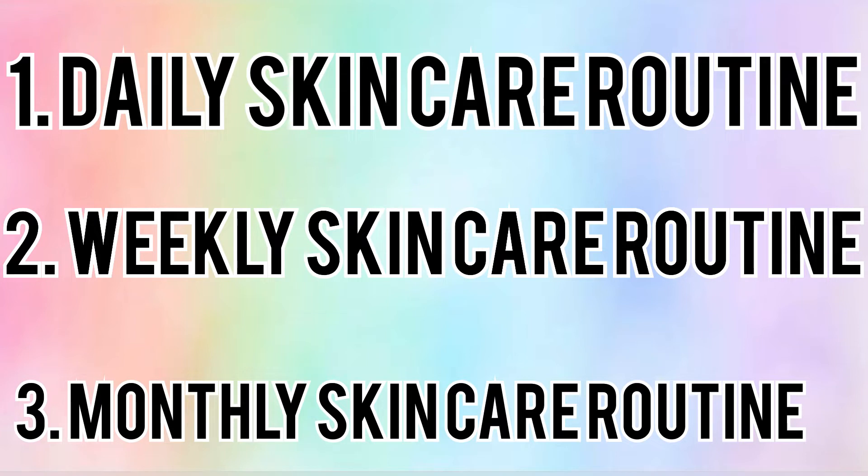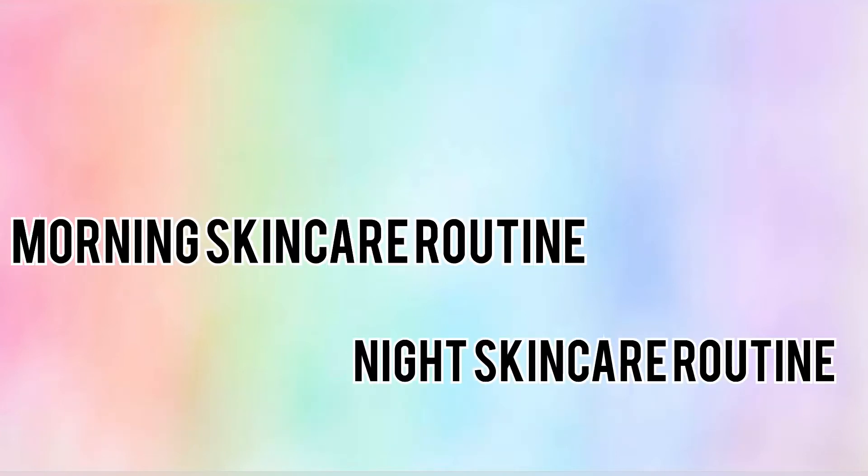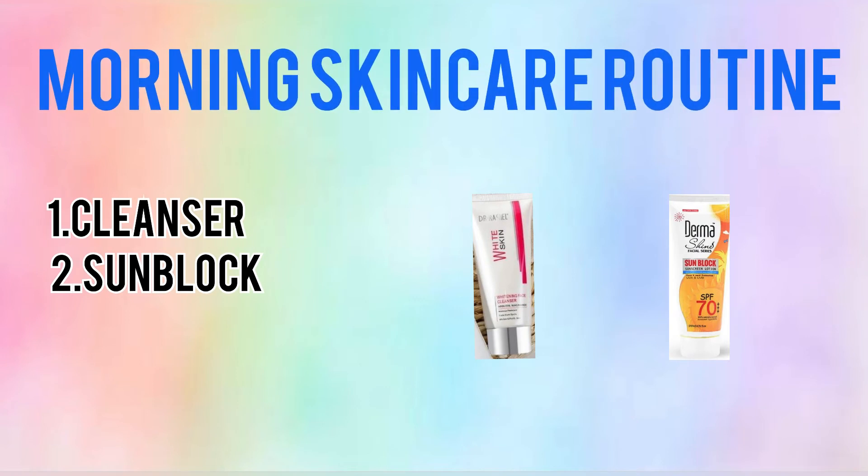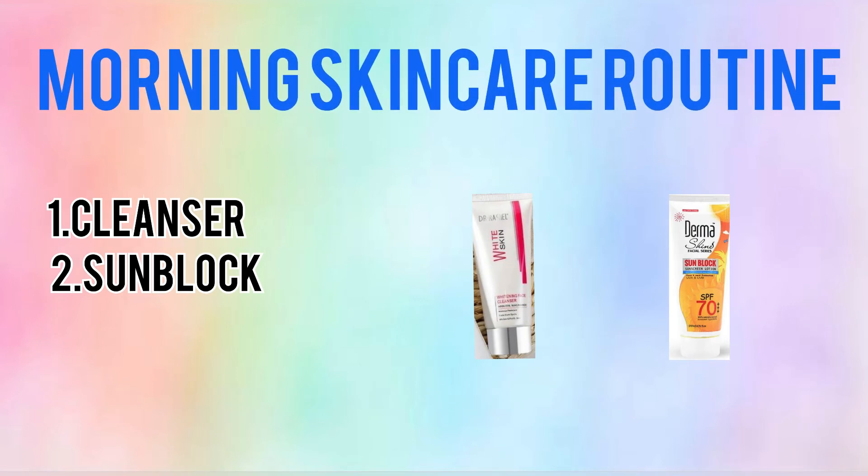In the daily skincare routine, we have a morning skincare routine and a night skincare routine. For the morning skincare routine, we use a cleanser. I recommend Dr. Rashiel's whitening cleanser — you can use this, or your favorite, but I recommend it.